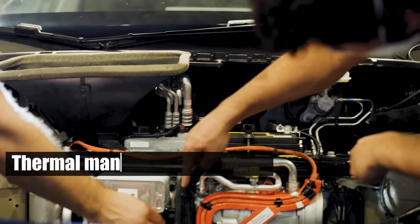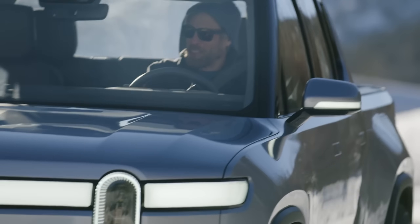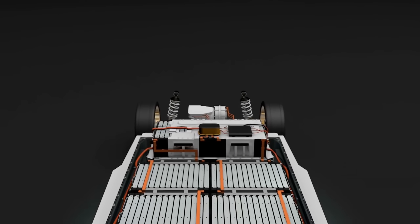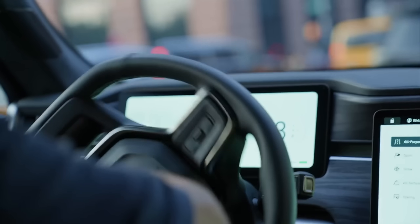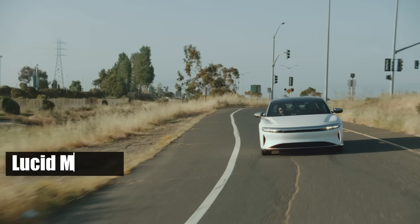Another area of innovation is thermal management systems. For example, Rivian's R1T uses a heat pump to draw warmth from the environment, reducing reliance on battery power for heating and thereby preserving range. Moreover, preconditioning features, such as those introduced by Lucid Motors,